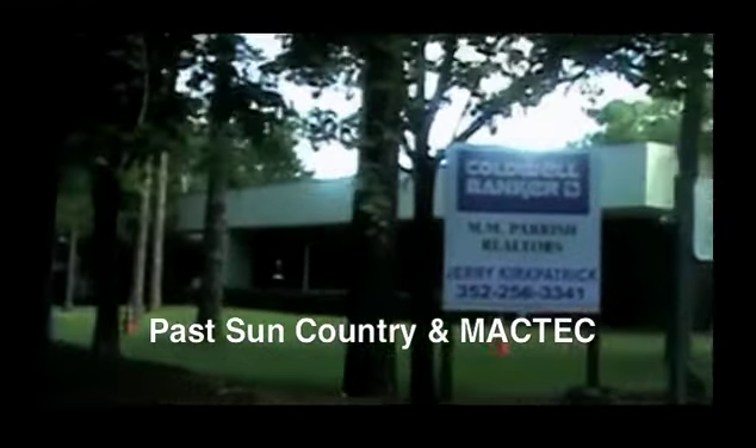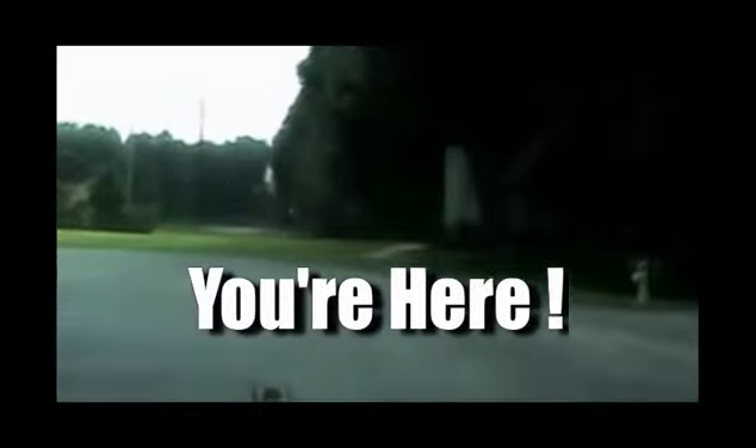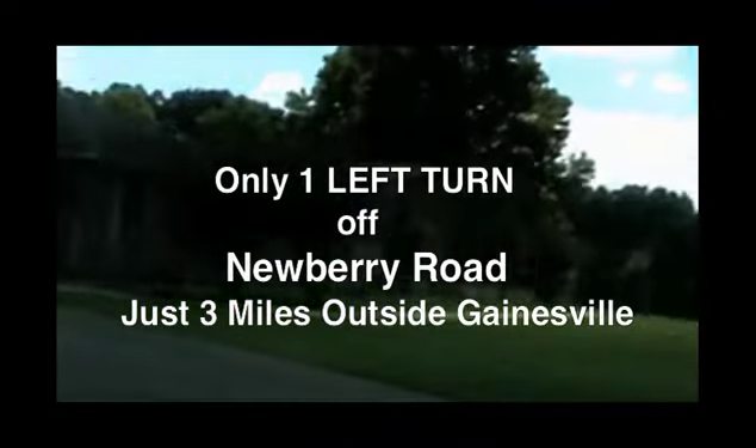Continue past there. Everybody gets stopped there thinking that's the studio — it's not. Just continue past there and you'll see a sign for 352 Media Group. Bear around to your right and you've made it. You're here at US Audio. Just bend on around and find yourself a place to park.